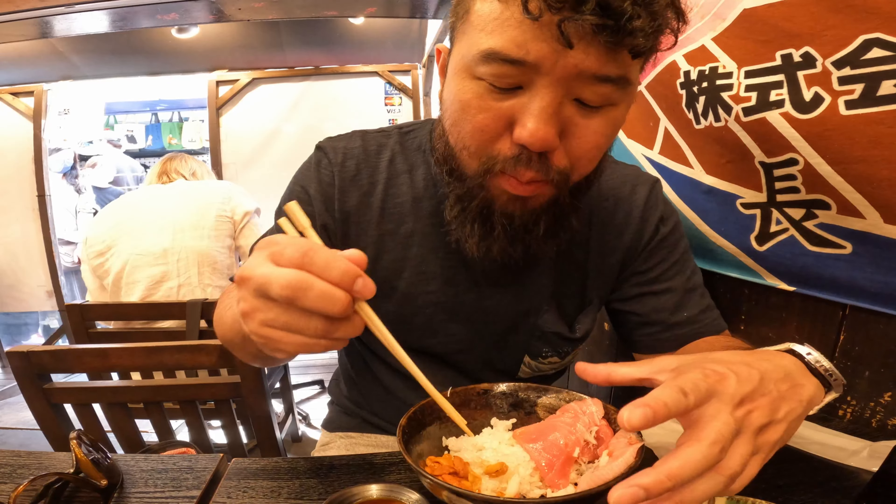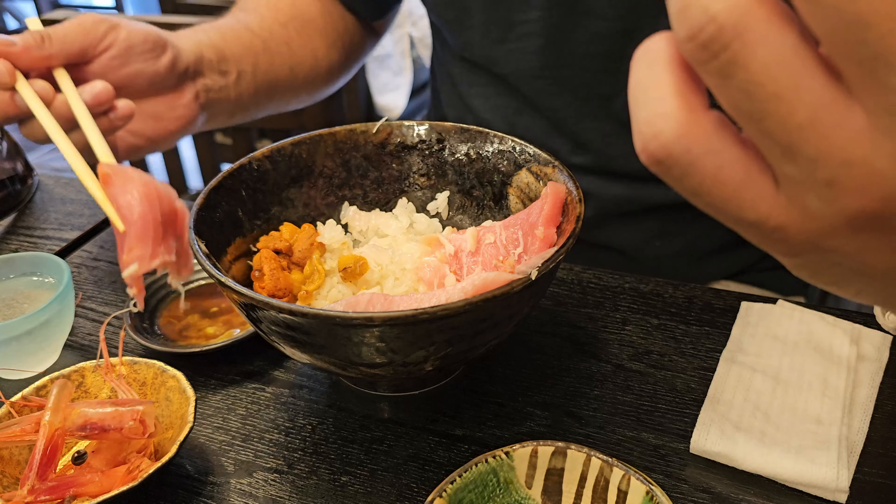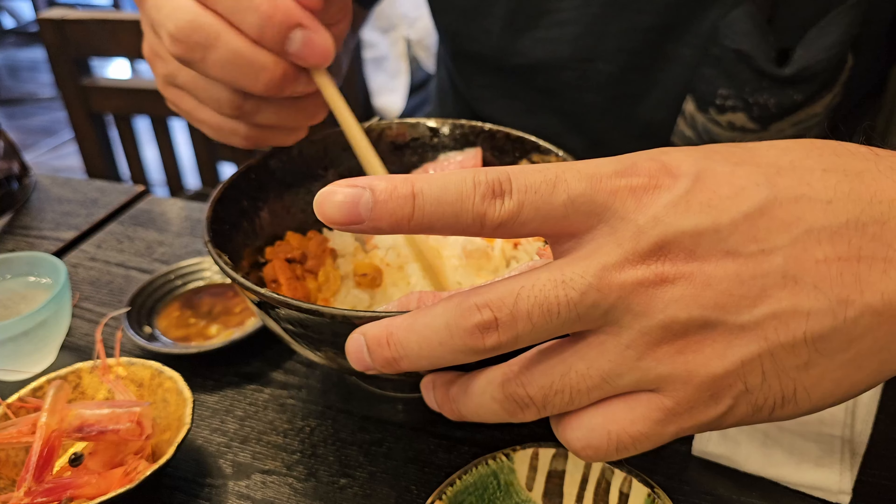And into that uni — I already had a few pieces, but I love uni. So sweet, so buttery. Really is like full ocean flavor — ocean's butter. That was the medium fat tuna. So good.